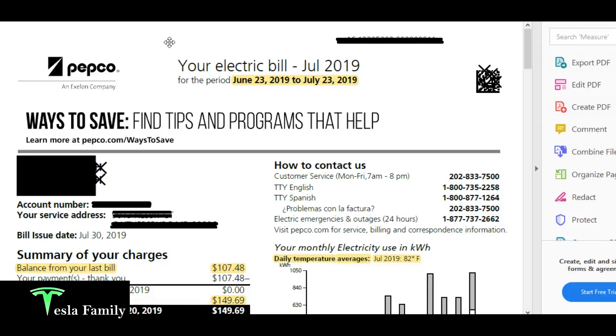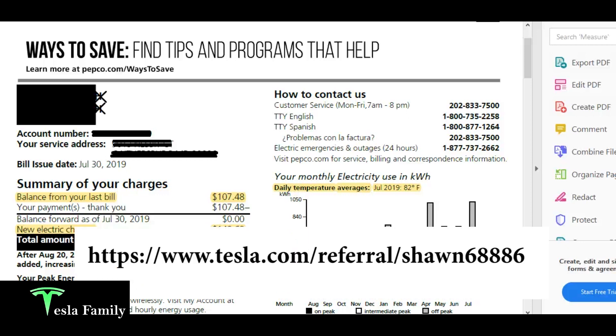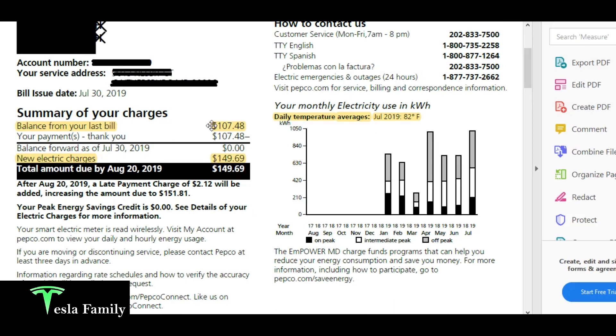Let's turn the clock back a full year to July 2019, before I had solar panels. My bill was $149.69 — nearly $140 more than July 2020. That's a huge savings. Looking at this less-than-$10 bill is really making me happy I made the decision to go solar. If you're considering solar, make the move now, especially with the federal tax credit dropping from 26% to 22% next year. Check out my ordering Tesla solar panel video, though all new pricing is reflected at tesla.com. The month before, in June 2019, I paid $107.48 — triple-digit bills in the summer of 2019.